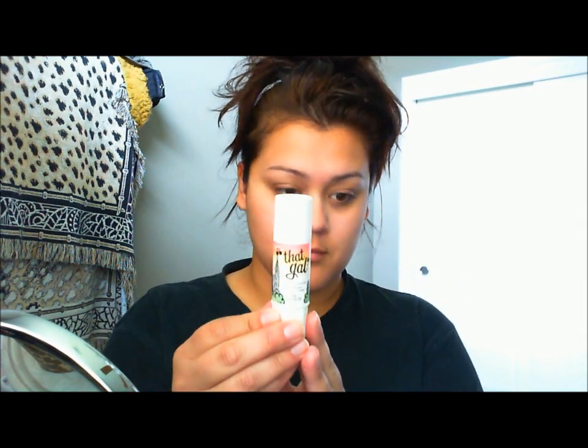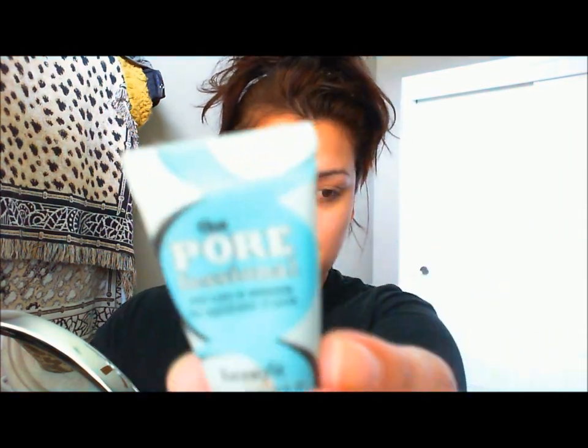Hey everyone, so this is a tutorial on the new Benefit products I got and it's basically like foundation.